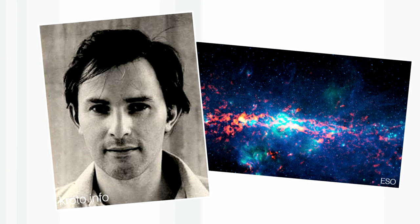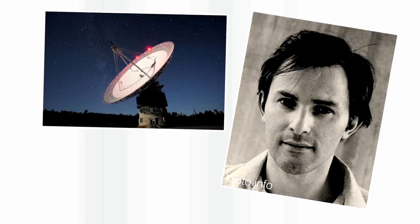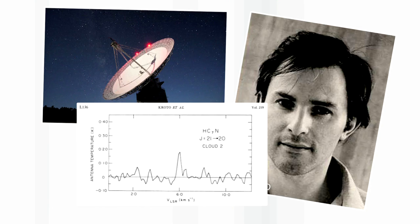Harry Kroto was a physical chemist who was really interested in the molecules we find in outer space. He was based at the University of Sussex in the south of England and he did measurements called microwave spectroscopy, looking at chains of carbon atoms which he thought were the sort of molecules that could be found in outer space. So much of his research was based on trying to synthesise possible molecules that might also exist in space.